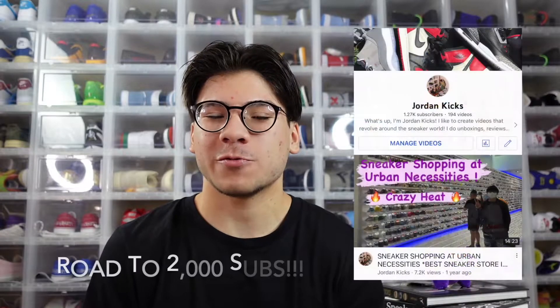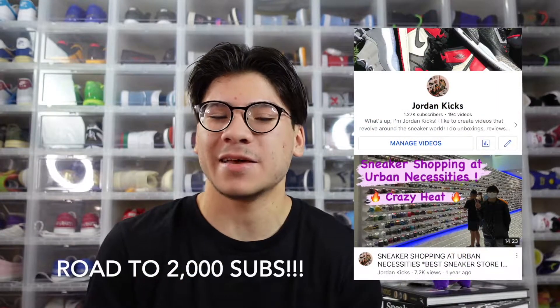This whole channel revolves around sneakers, so if you're a sneakerhead like myself make sure to subscribe. We're on the road to 2,000 subs and we're hoping to hit it by October 31st at midnight. It's gonna be a grind but I know we can do this. Alright, let's get into the sneakers.